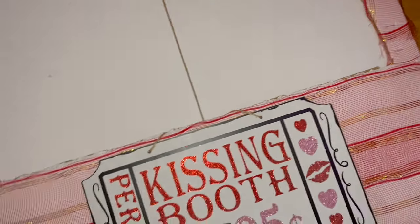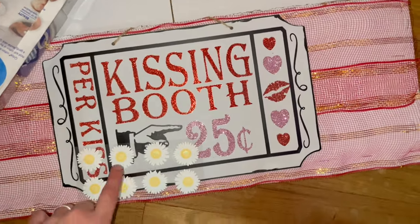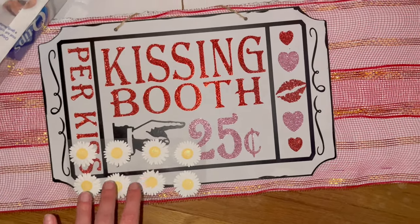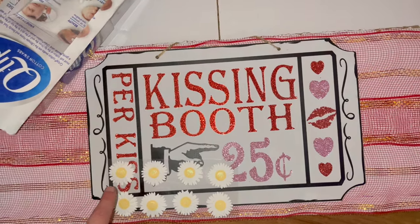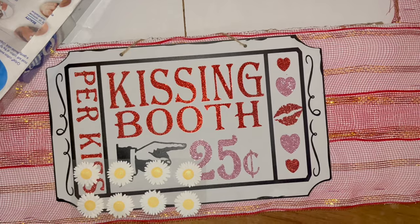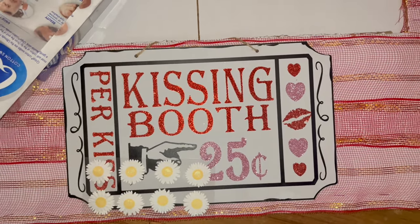Next I'm going to take a couple of these little flower stickers and put them on the actual sign — just a few of them. I am going to use some Gorilla Glue to dot them on with Q-tips just to make sure they don't come off, even though they are stickers. I just want to make sure nothing comes off while I move it.